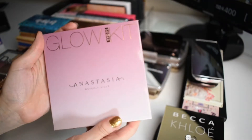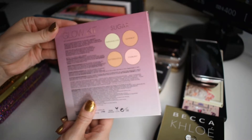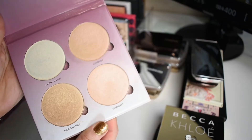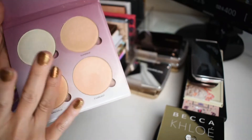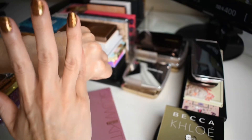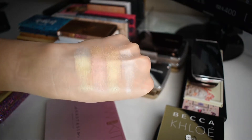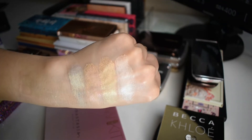And last from Anastasia Beverly Hills is this glow kit. This is in the Sugar color story. This is more everyday shades. I love that they bring something a little bit different to my collection.